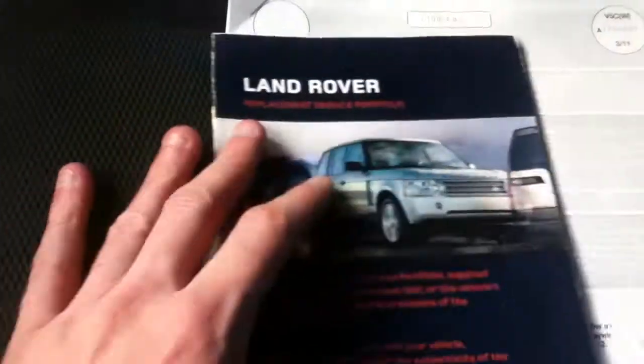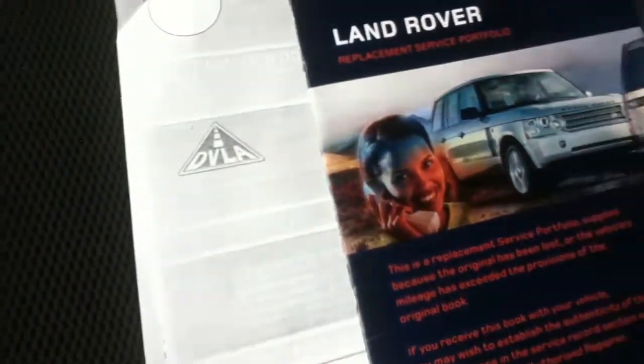We have made an MOT check on the website, and the vehicle currently has an MOT until the 31st of January 2014.